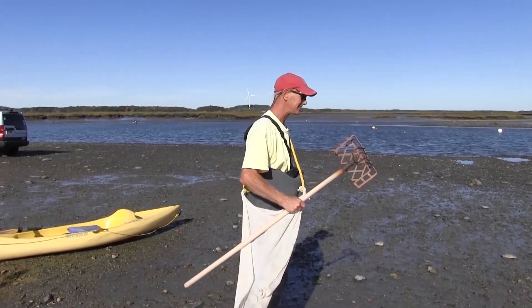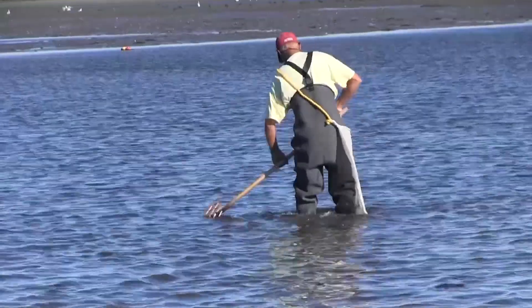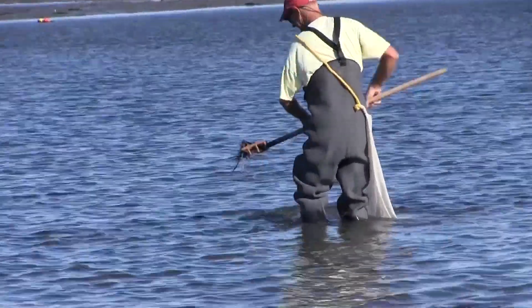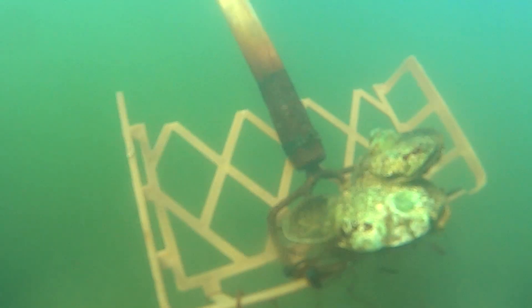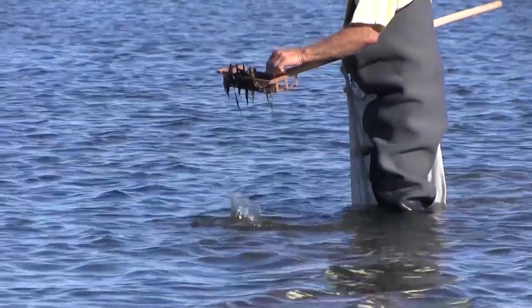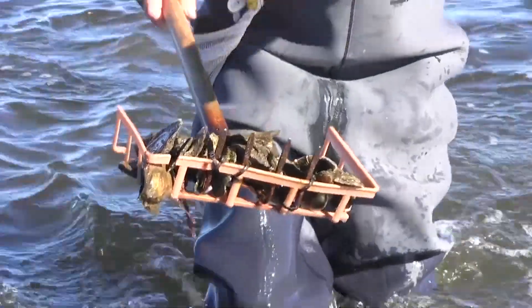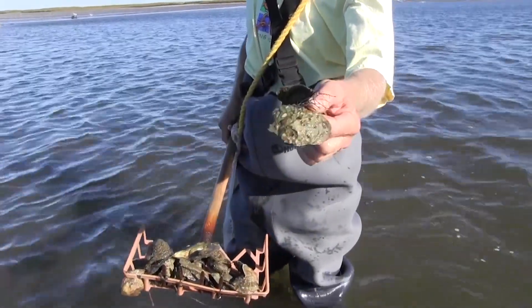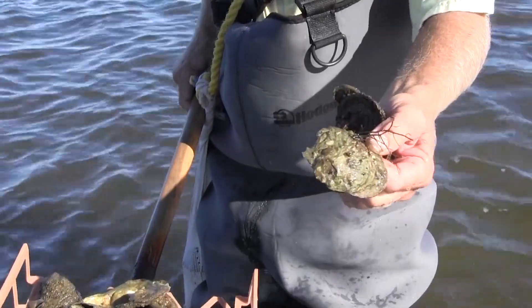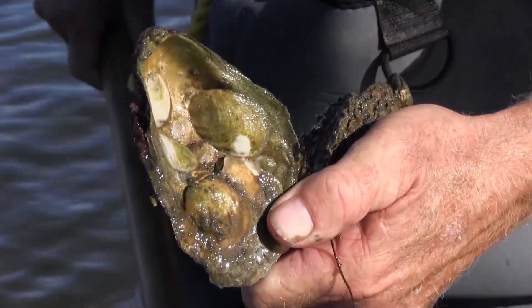Let's go out there and see what we can get. What we're doing is we're looking for these oysters. I can get 30 of these regular ones, and I can get as many of the scallop oysters as I want — you can take as many as you want of those, but the other ones you can only get about 30. You can see all the next year's oysters are actually starting inside there, which is a good thing.